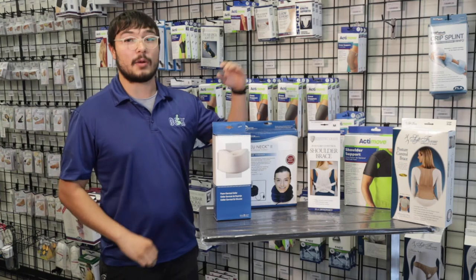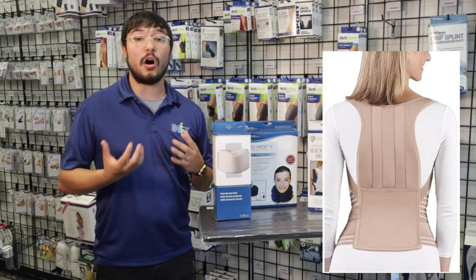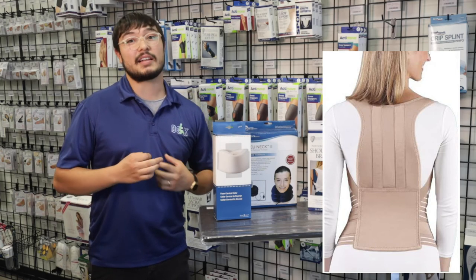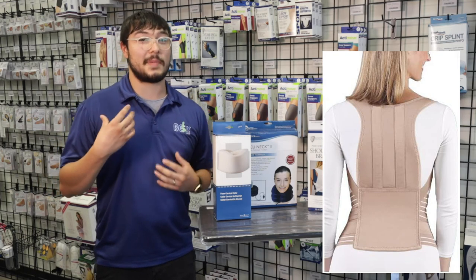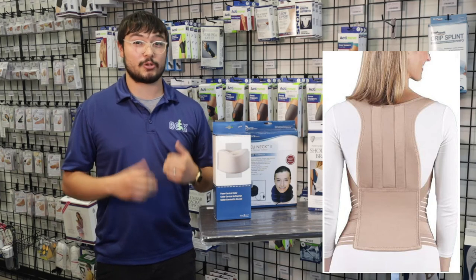After that we have our posture control brace. What this one does is it's going to go all the way down to your back and up to your shoulders. It's kind of like a small back brace but also throws your shoulders back to make sure that your posture is well and you're standing up straight and tall.